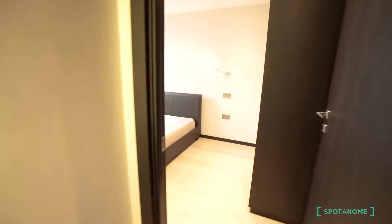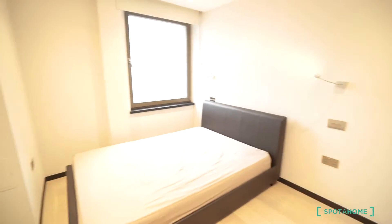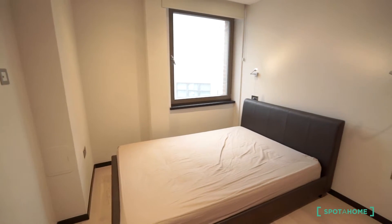This is the entrance of the flat. It's brand new, not more than five years old, this entire building.